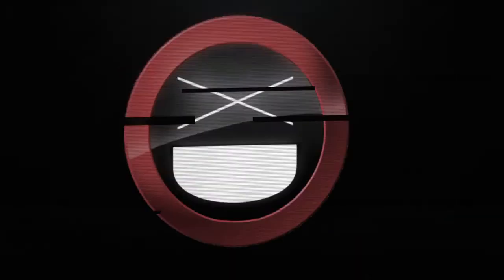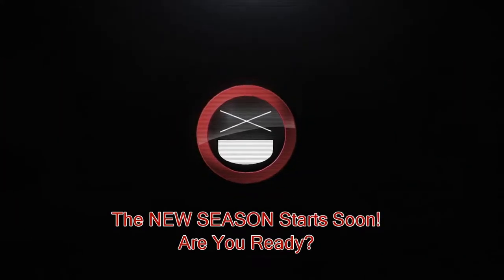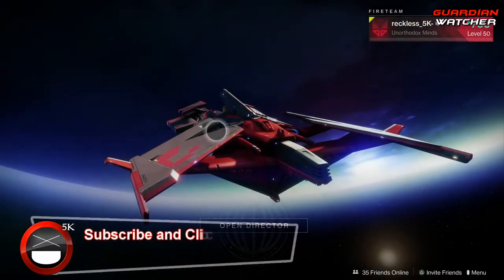It's week 89 of Xur, so I'm going to show you guys his location, the items he's selling, as well as give you guys my recommendations for this week. What's up guys, Reckless here, welcome to Guardian Watcher.